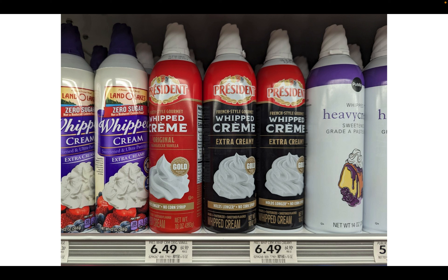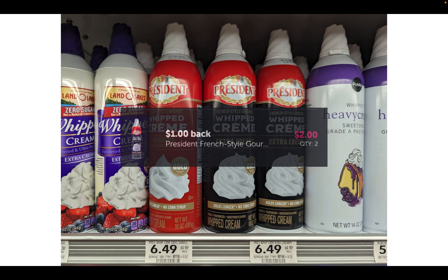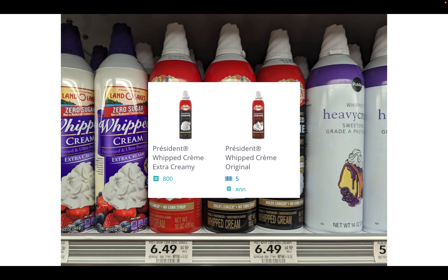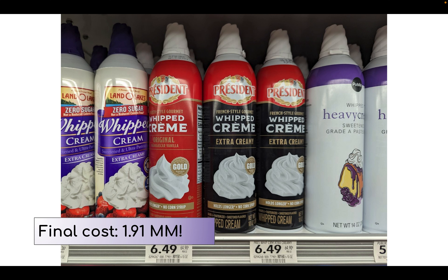First up, a moneymaker deal on the President whipped cream. It was not tagged in my store but it is on sale buy one get one free this week, priced at $6.49. Grab one original and one extra creamy — we have a dollar back on each on Ibotta for a total of $2 back, and on Shopkick we have 800 kicks back on each, totaling $6.40 back, making it a $1.91 moneymaker. Yesterday there was also a $2 digital coupon in the Publix app making it a $3.91 moneymaker, which I shared in a reel on Instagram.